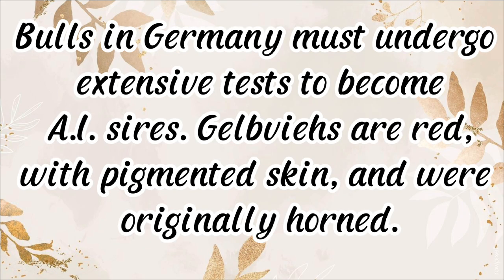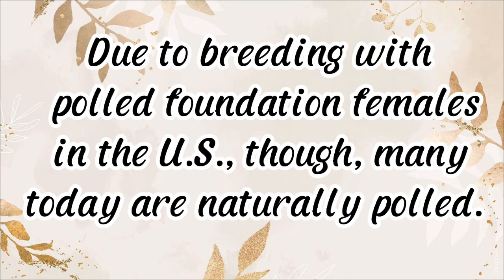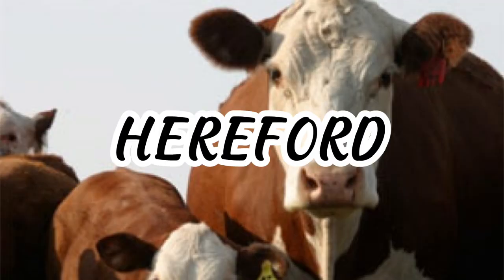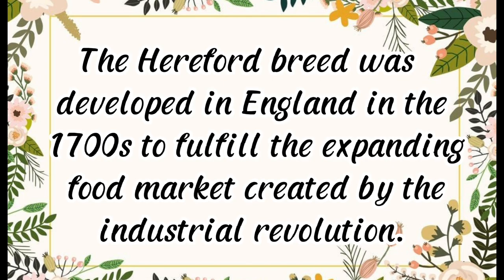Bulls in Germany must undergo extensive tests to become AI sires. Gelbvieh are red with pigmented skin and were originally horned, but due to breeding with polled foundation females in the U.S., many today are naturally polled. They are known for high fertility, ease of calving, being good mothers, and having quick-growing calves.